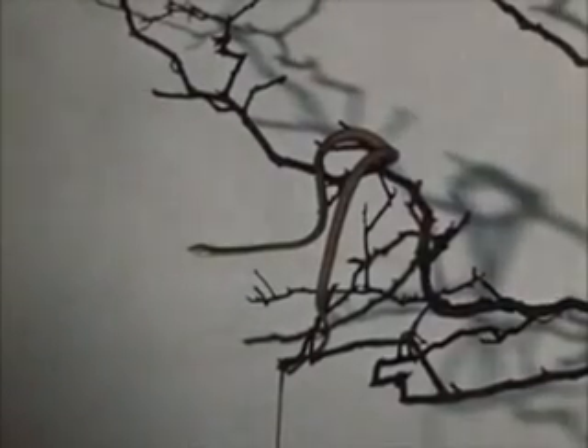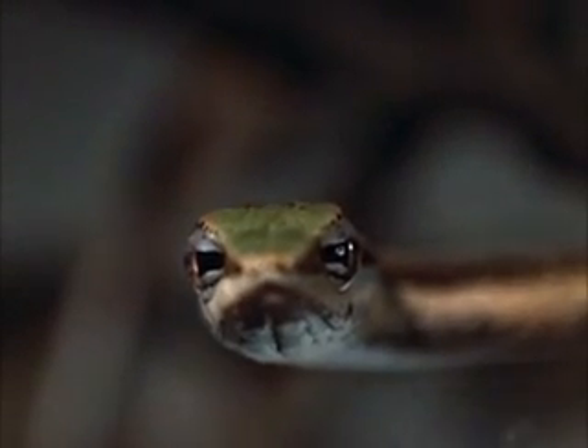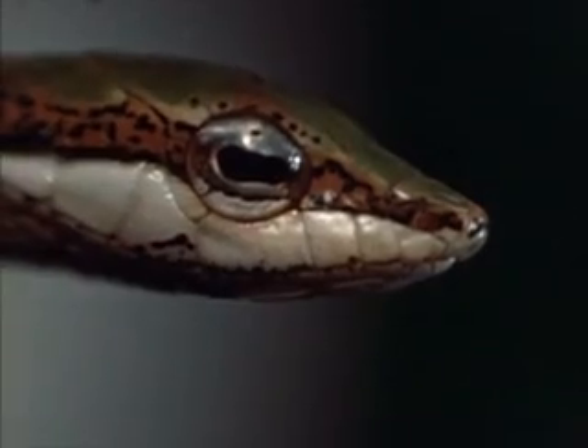The Curtain tree snake is an opistoglyphous colubrid. It has back fangs and the characteristic head shield pattern. It is a slender arboreal snake with a sharp snout and is not very dangerous to man.